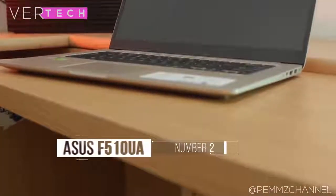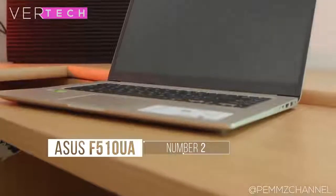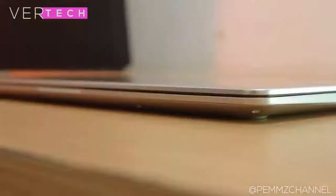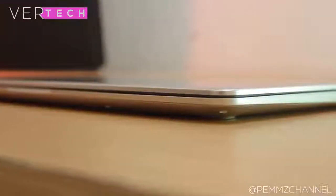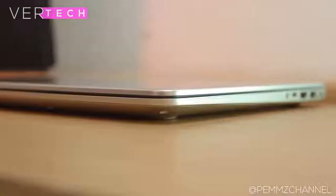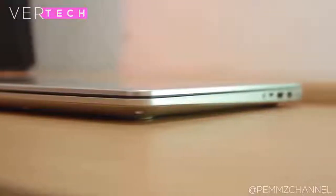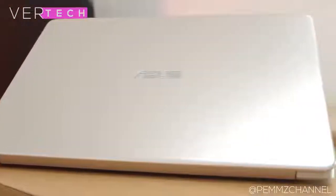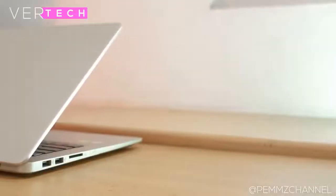Number 2 on the list is the Asus Vivobook F510UA. In my opinion, the Asus Vivobook F510UA is the best looking and most premium feeling laptop on this list. It has a great build, a good looking display, and great performance. The build quality is some of the best on any budget laptop — it comes in a full metal construction and has a very premium feel and finish. For the price of this laptop, you would be hard pressed to find better quality.